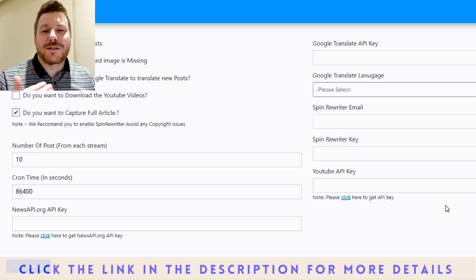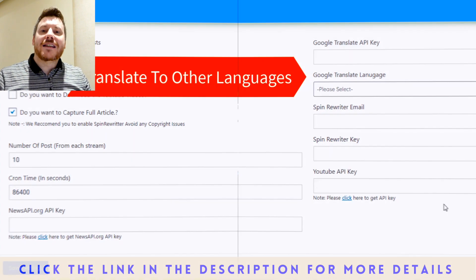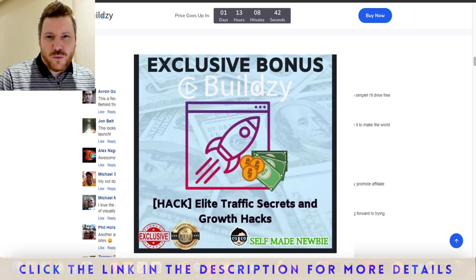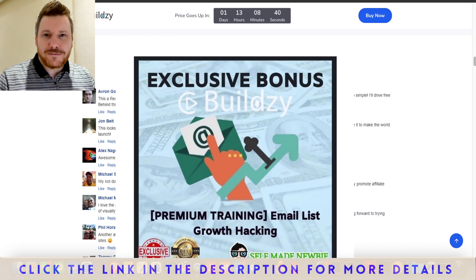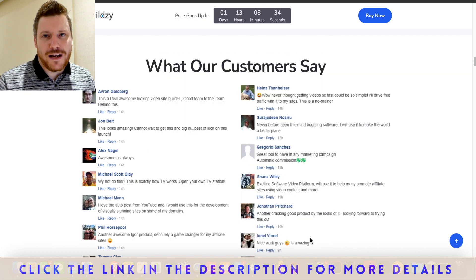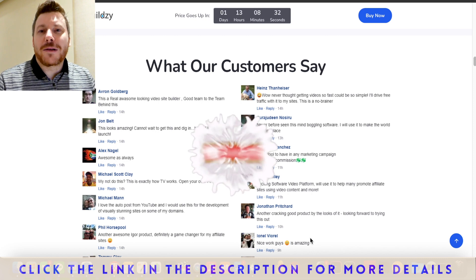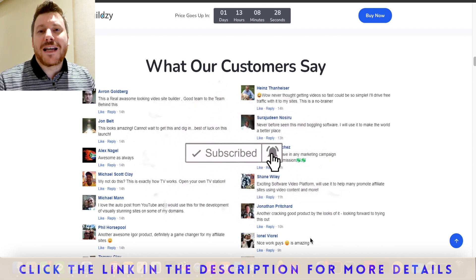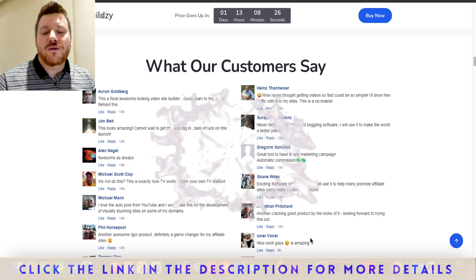Today we're going to take a deep dive into that — I'm going to show you exactly what it looks like rather than just explain it verbally. I've also put together a couple of bonuses that go hand in hand with Buildsy that I've handpicked, and I think if you use them together it's going to be difficult not to succeed. Before we get into that, drop a like, hit subscribe, and turn on the bell notification so you're updated with new products like this.